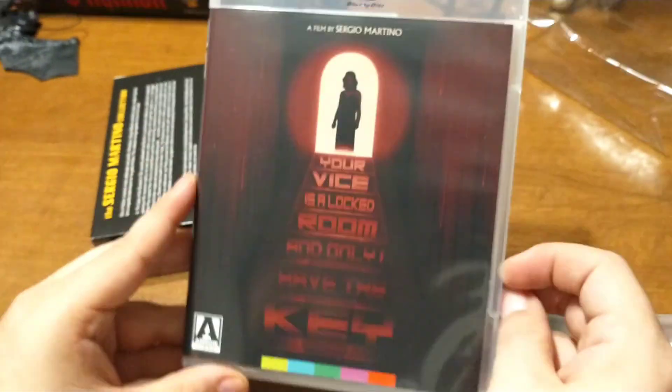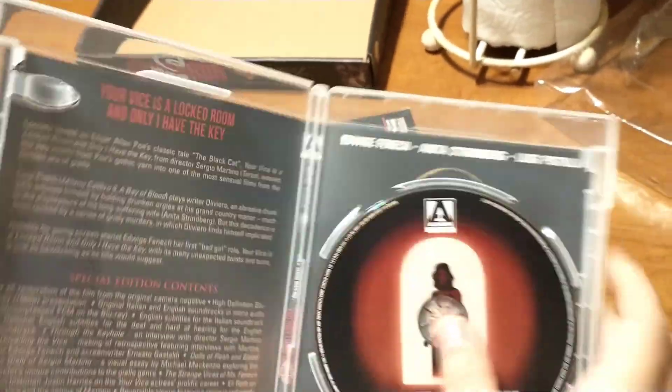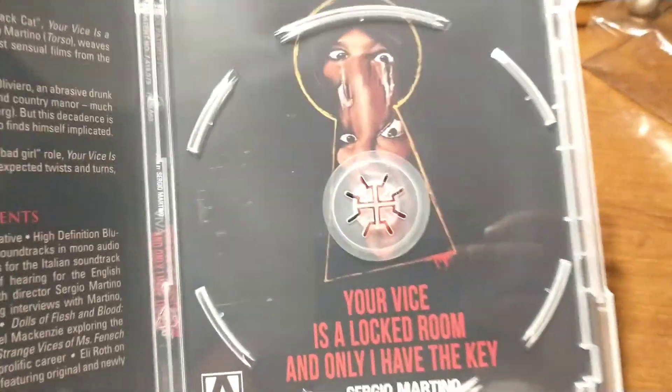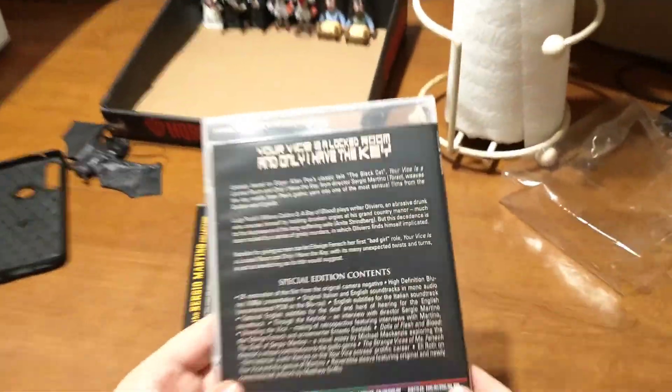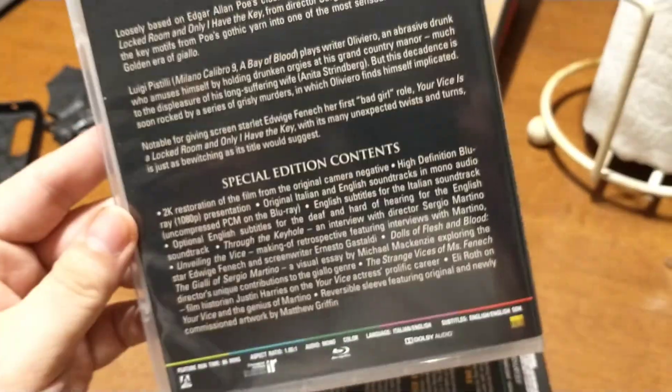Here is Your Vice is a Locked Room and Only I Have the Key — I think I said 'locked door' earlier. This was part of another giallo set at one time, and now here it is in this collection. It's kind of plain, but there is a 2K restoration on that one.